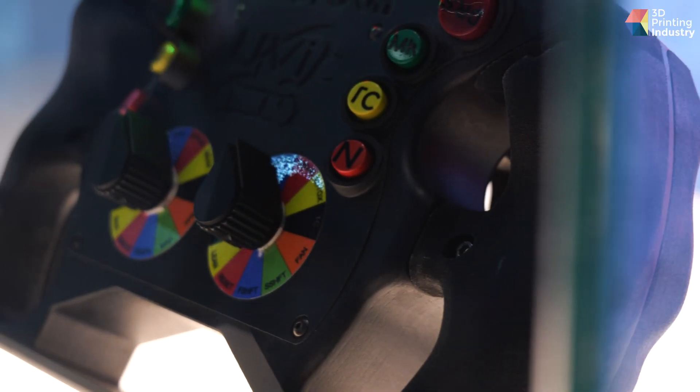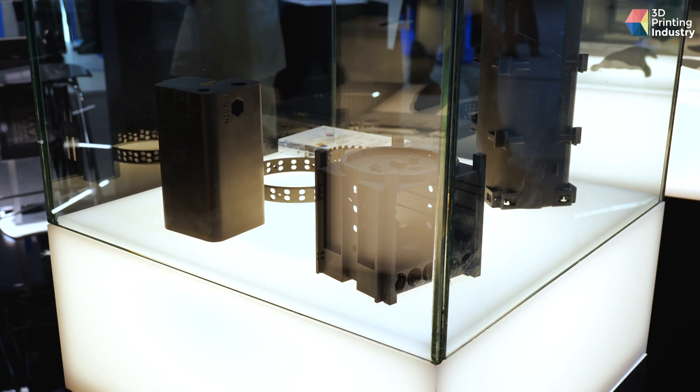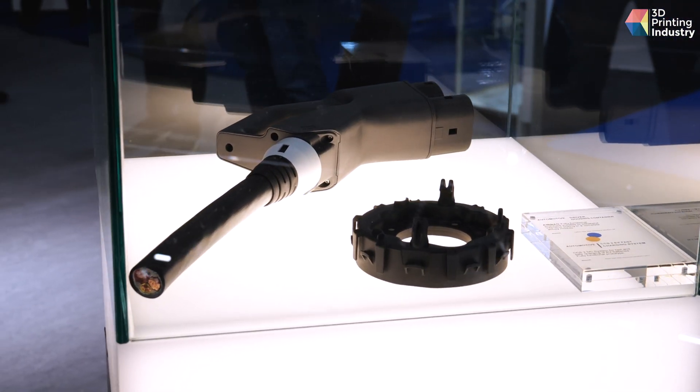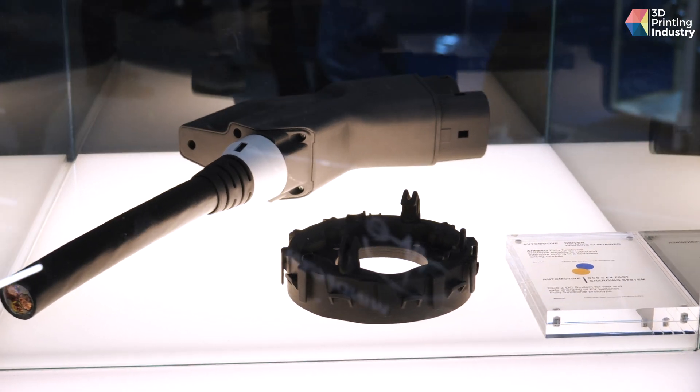Now we have the second version, Windform XT 2.0. It's a material widely used in automotive, but not only — we also have successful applications in aerospace and medical. We have a family of materials with many different types: some are waterproof, others are rubber-like, and others are insulating. This wide portfolio lets customers select the right material for their application.